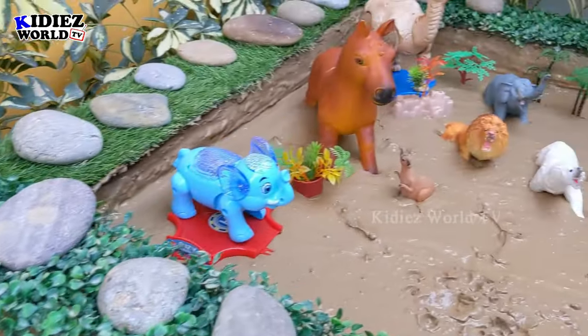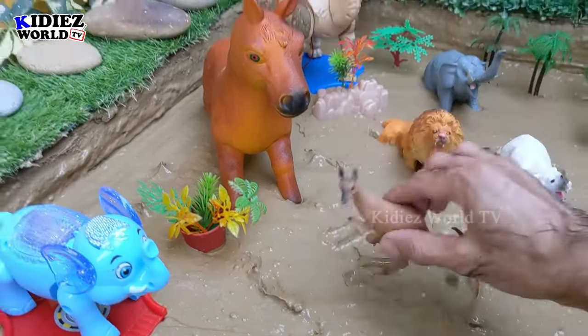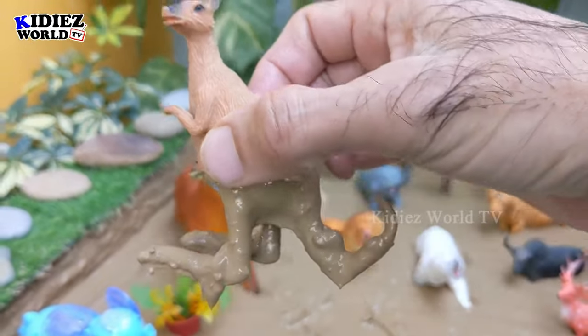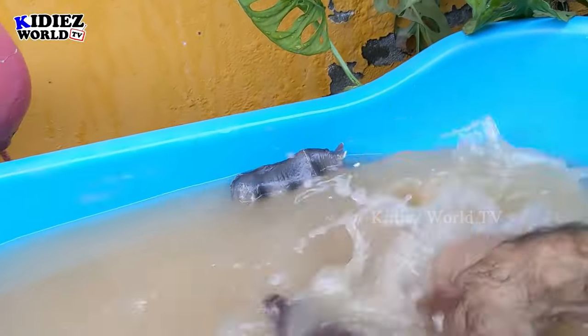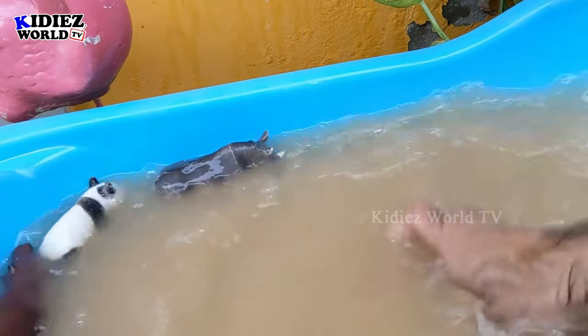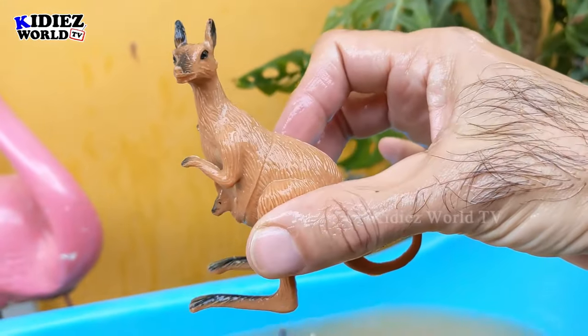Let's check out the next one — we have kangaroo, another very funny and very muscular zoo animal in our mud ground today. Let's watch him — he has a baby in his pouch! Here we go, kangaroo!